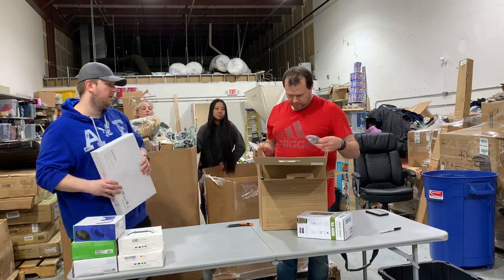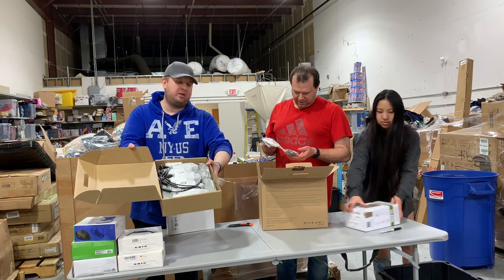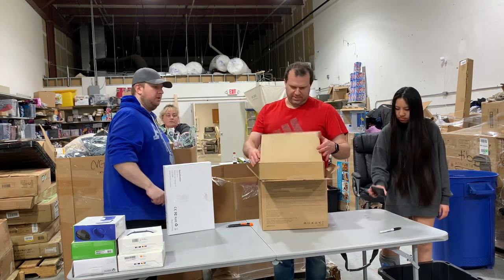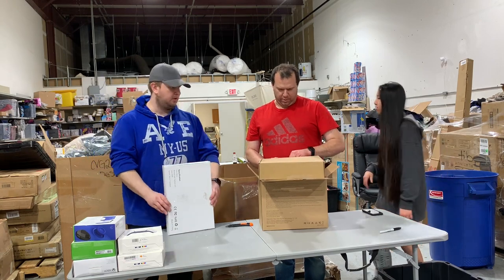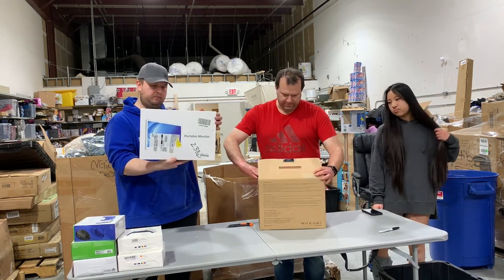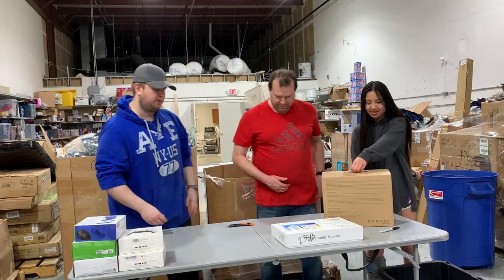That's totally brand new — there's no way in the world it has ever been used. We might even use this here, we might need extra cameras. Those might even be 4K. I'm quitting my 40-hour job! You might be able to in a year or two. Here's a portable monitor — I'd say this is worth at least $100. It's about a 15-inch monitor.